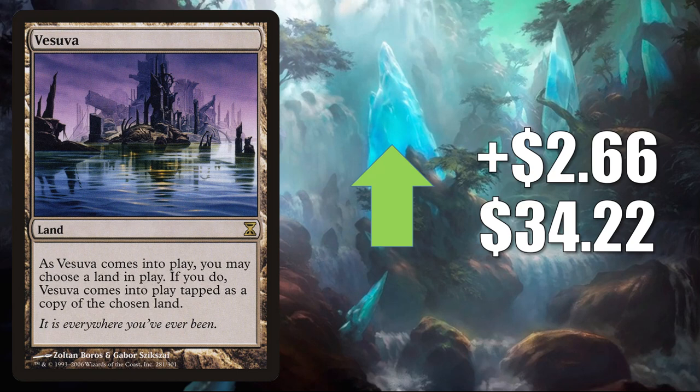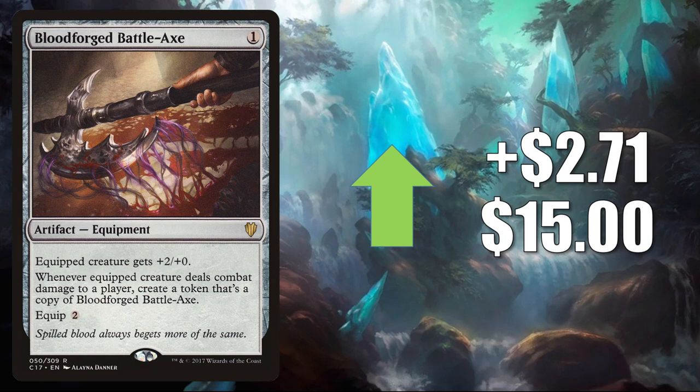Bloodforged Battle-Axe — this is another card moving for the same reasons that Sword of the Animist was moving. This goes up $2.71 this week to $15. Personal Tutor — this goes up $2.71 to $49.94. Getting harder and harder to find in good condition, and it is a tutor, so you know it's going to get some Commander play.